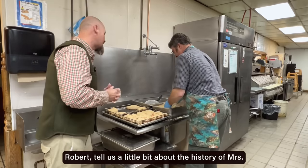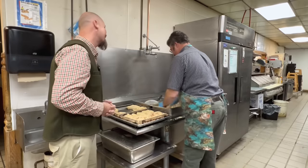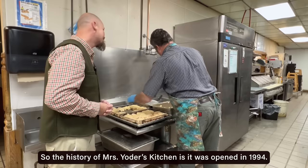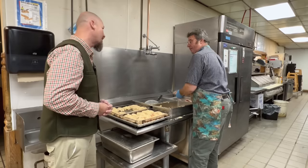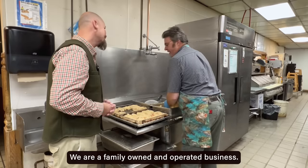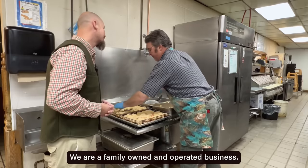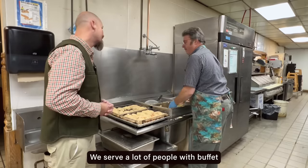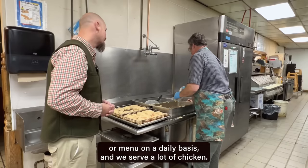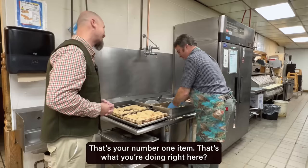Robert, tell us a little bit about the history of Mrs. Yoder's Kitchen and all the things that you guys have going on back here. Mrs. Yoder's Kitchen was opened in 1994, so we've been here for 29 years. We are a family-owned and operated business. We serve a lot of people with buffet or menu on a daily basis, and we serve a lot of chicken — that is our number one item.